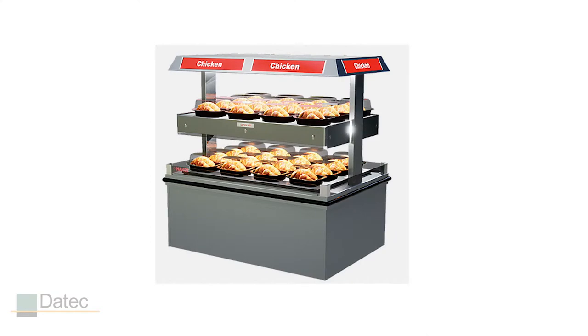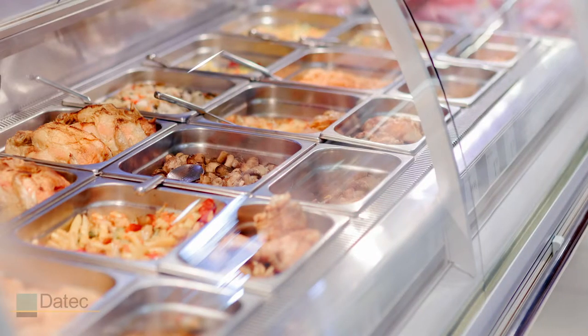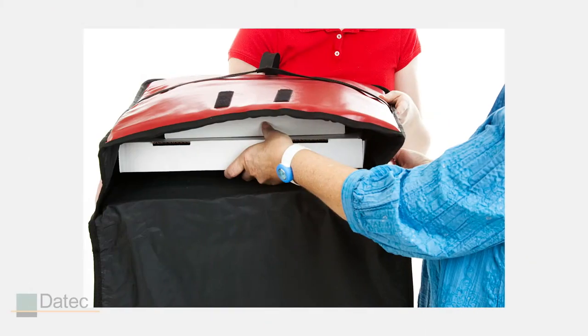Our mica options are popular solutions for heaters used in food holding cabinets, hot food displays, warming trays, and portable applications like food delivery.